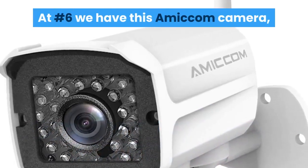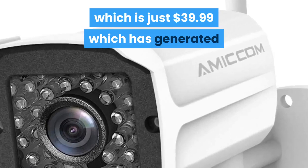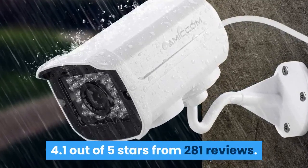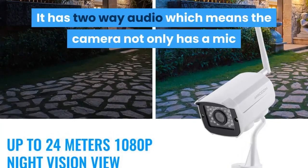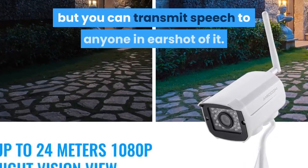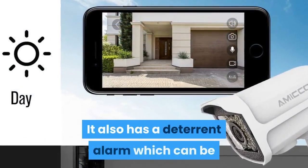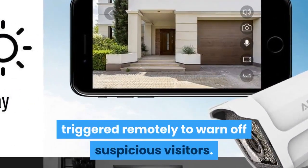At number 6 we have the Amicon camera, which is just $39.99 and has generated 4.1 out of 5 stars from 281 reviews. It has two-way audio, which means the camera not only has a mic but you can transmit speech to anyone in earshot of it. It also has a deterrent alarm which can be triggered remotely to warn off suspicious visitors.